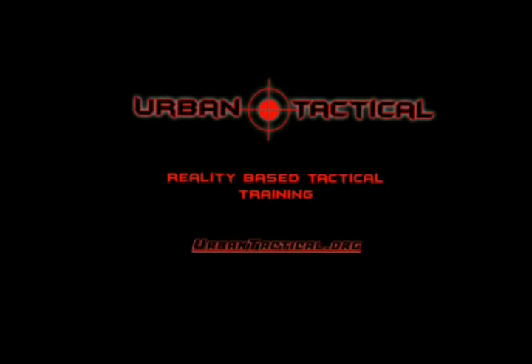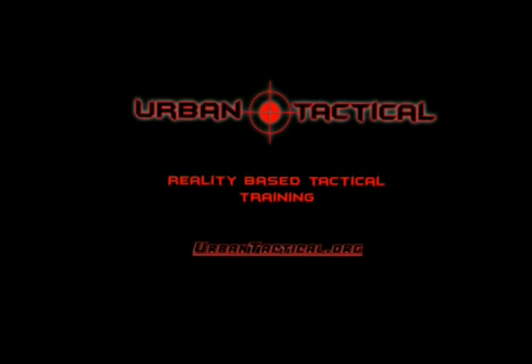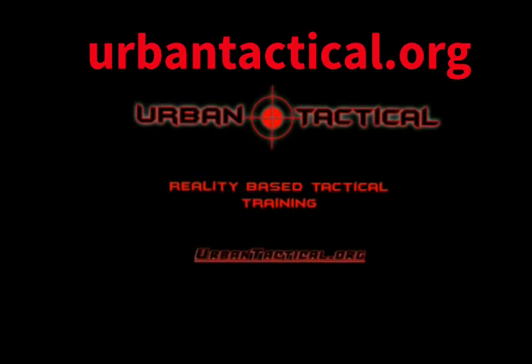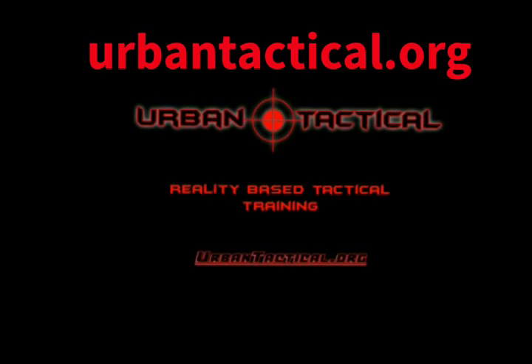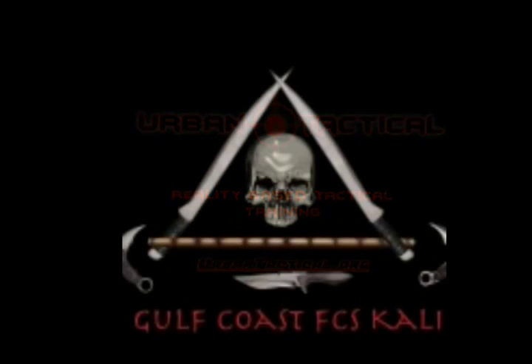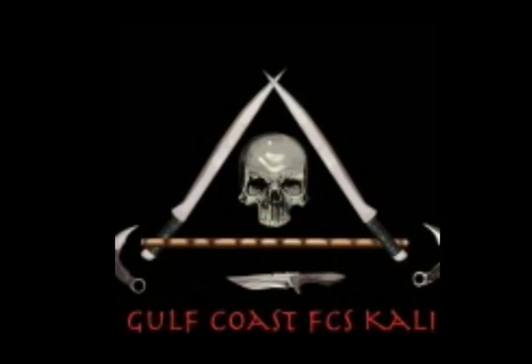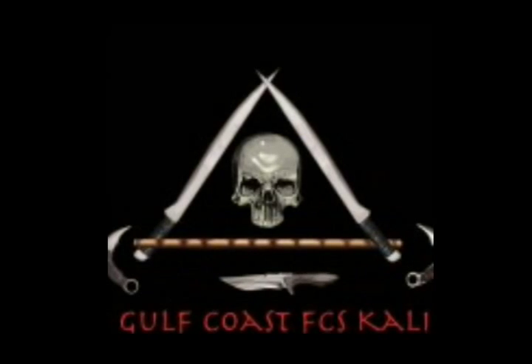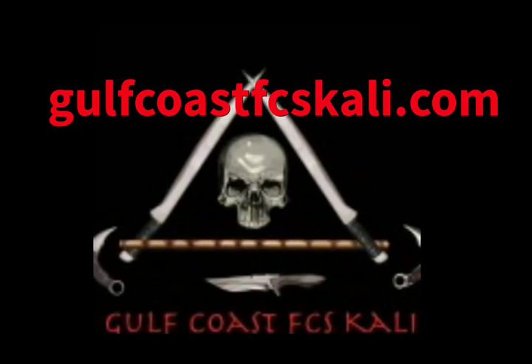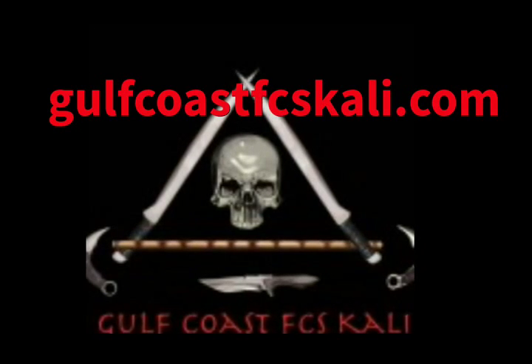Special thanks to the fine folks at Urban Tactical for putting together such a fantastic training. You can go to urbantactical.org to find more about their myriad trainings available. Also, special thanks to the fine folks at Gulf Coast FCS Kali. If you want to find out more about the trainings and seminars available, please go to gulfcoastfcskali.com.